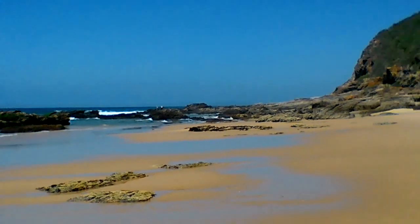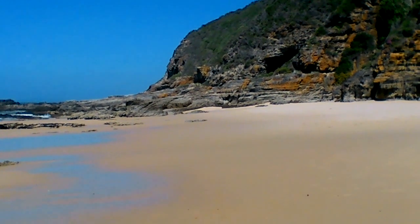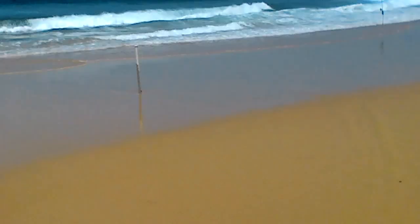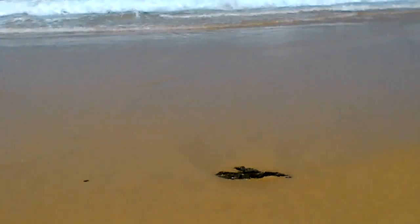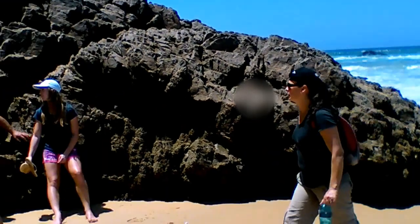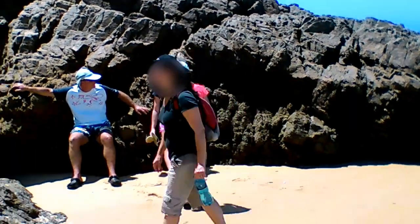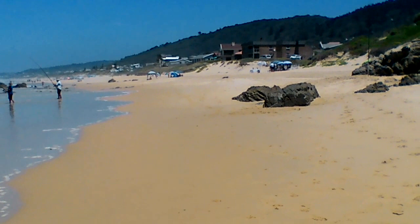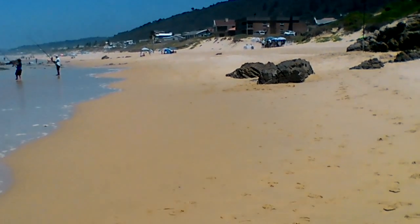We're about ready to go back home again, going towards the west. It's about half past 11. We've taken a nice leisurely stroll back from the caves. Here is the first of our party arriving - this is on the main beach. And we're about 10 minutes away from home.